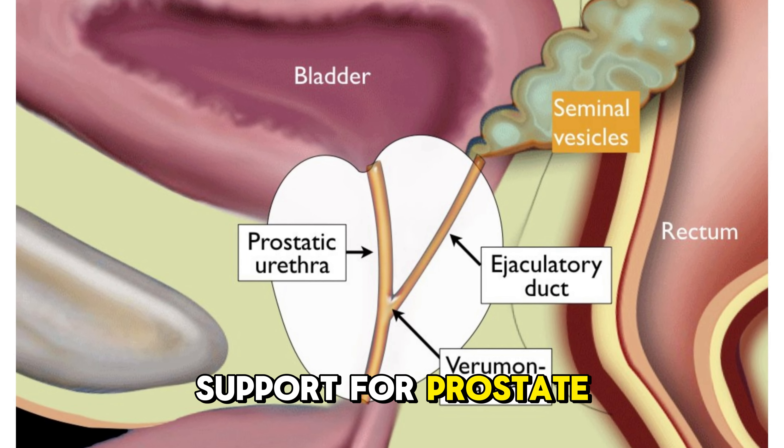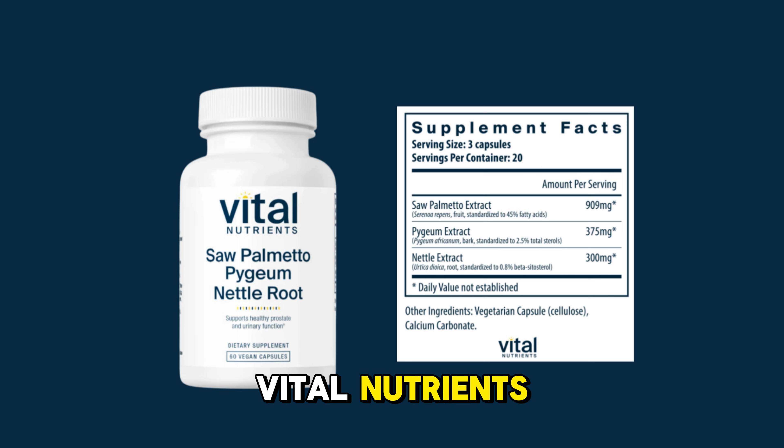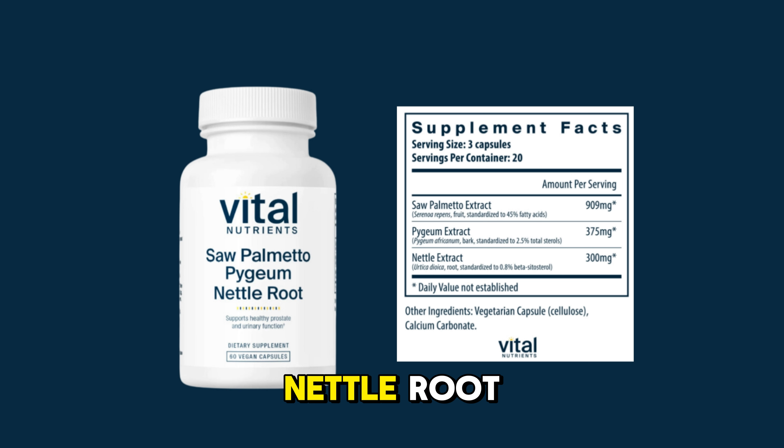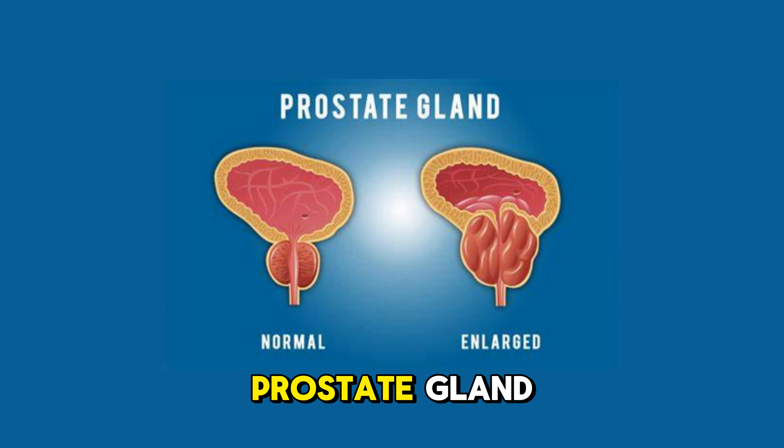Looking for natural support for prostate health? Vital Nutrients Saw Palmetto Pygeum Nettle Root is formulated to promote healthy urinary function and support the prostate gland.